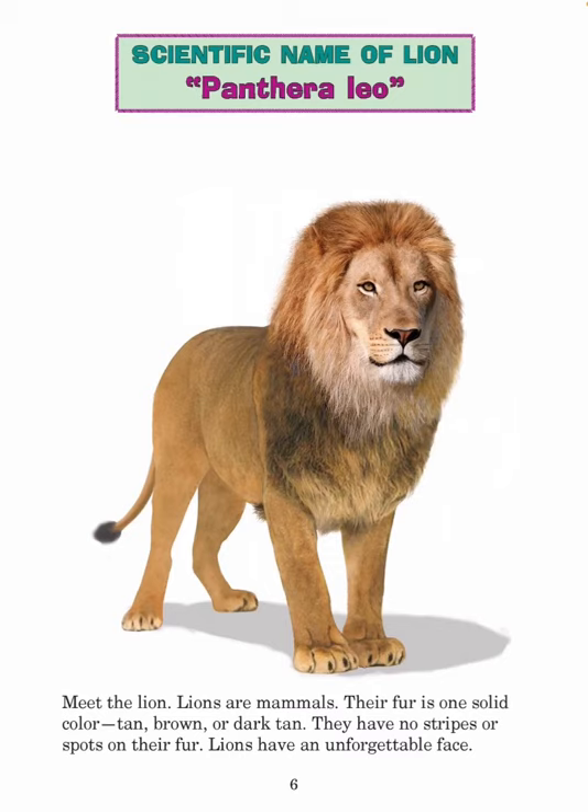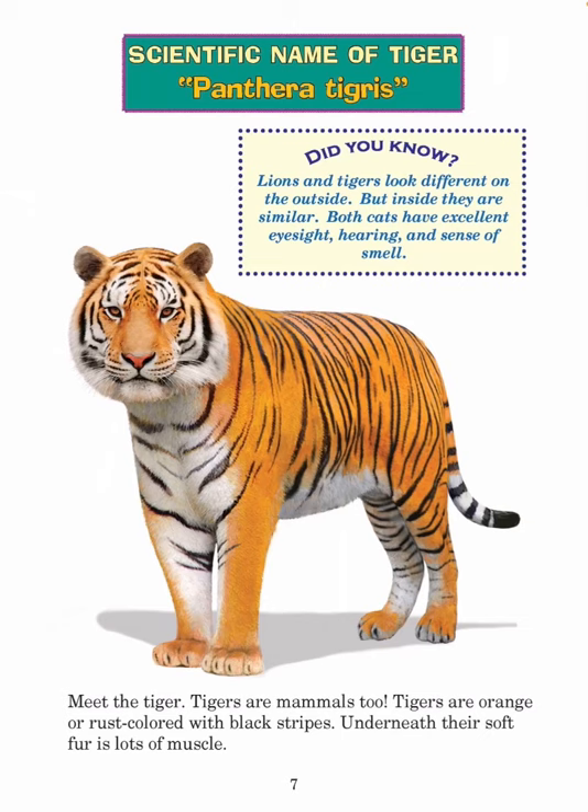Lions have an unforgettable face. Scientific name of tiger: Panthera tigris. Did you know? Lions and tigers look different on the outside, but inside they are similar. Both cats have excellent eyesight, hearing, and sense of smell. Meet the tiger. Tigers are mammals too. Tigers are orange or rust colored with black stripes. Underneath their soft fur is lots of muscle.